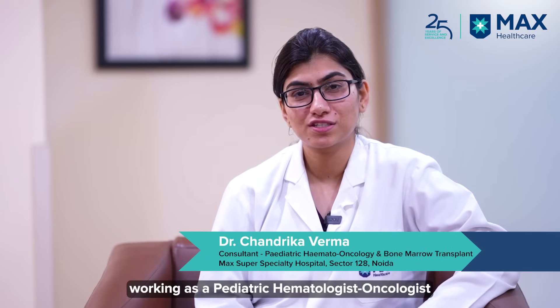Hello friends, I am Dr. Chandrika, working as a paediatric hematologist oncologist at Max Hospital Noida.